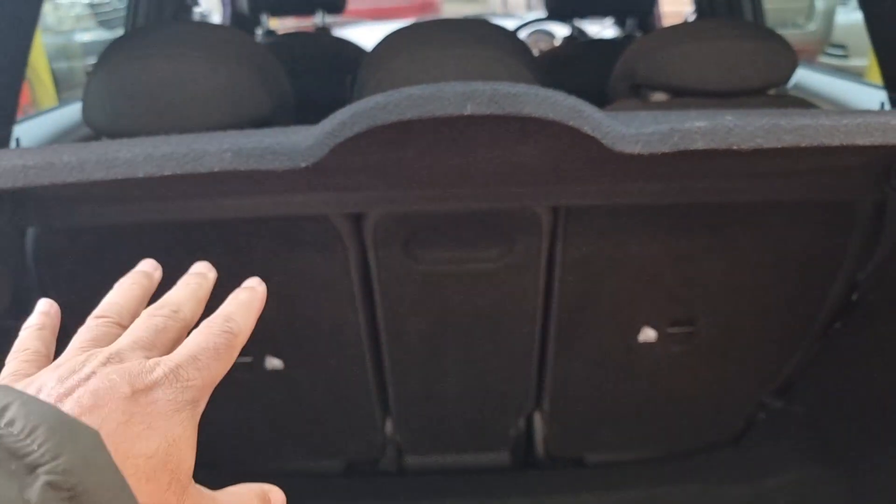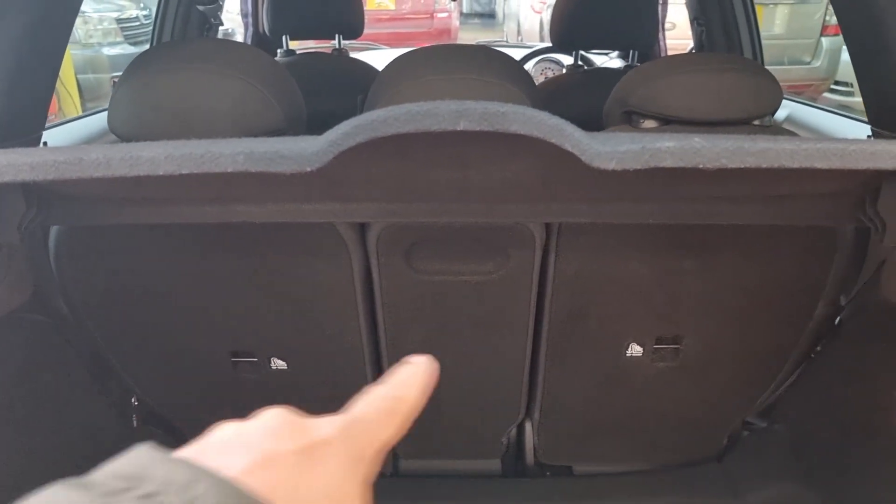These ones have quite good boot space, and the middle seats fold forward so you can make it fully flat. They also have ISOFIX fittings on both sides.